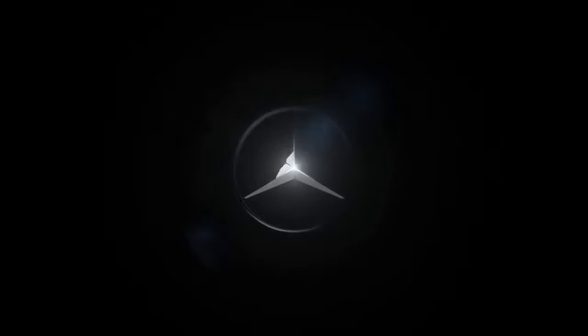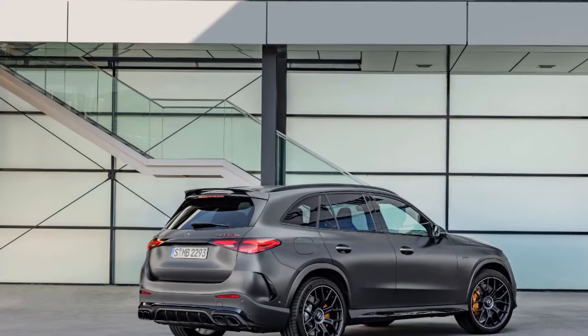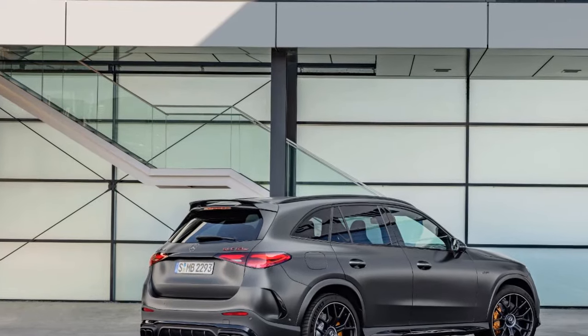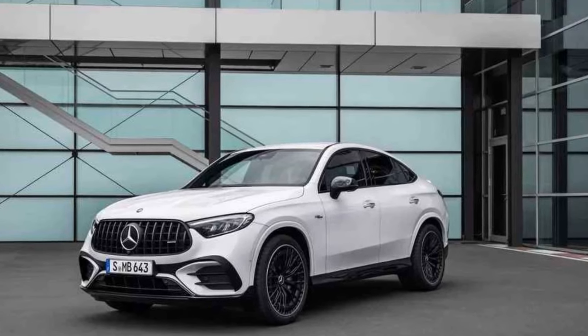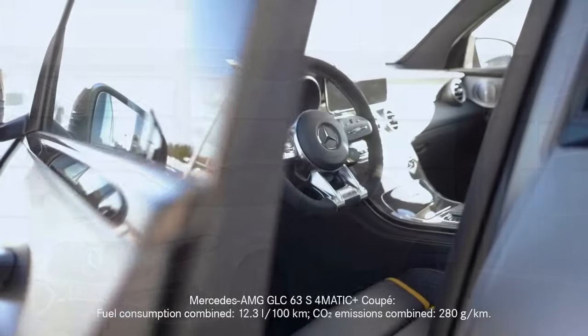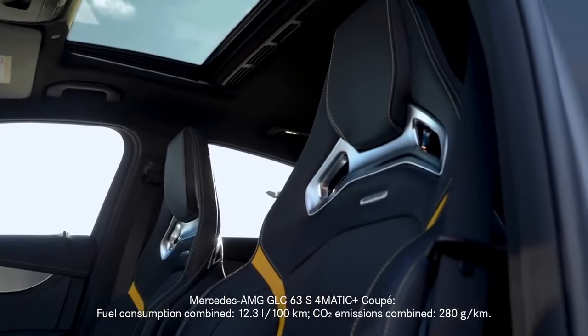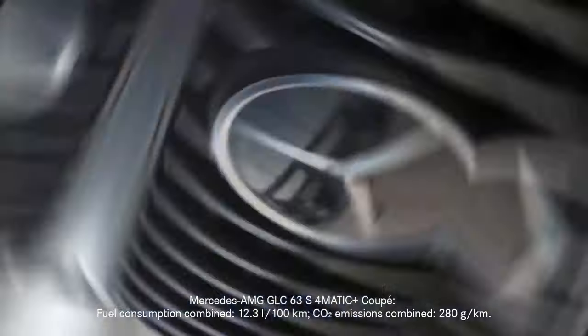The AMG Performance 4MATIC+ all-wheel drive system, paired with a 9-speed AMG Speedshift transmission, ensures that all that power is put to the ground efficiently, providing an exhilarating driving experience. The driver can also adjust the driving dynamics via the AMG Dynamic Select system, tailoring the car's behavior to their preference.